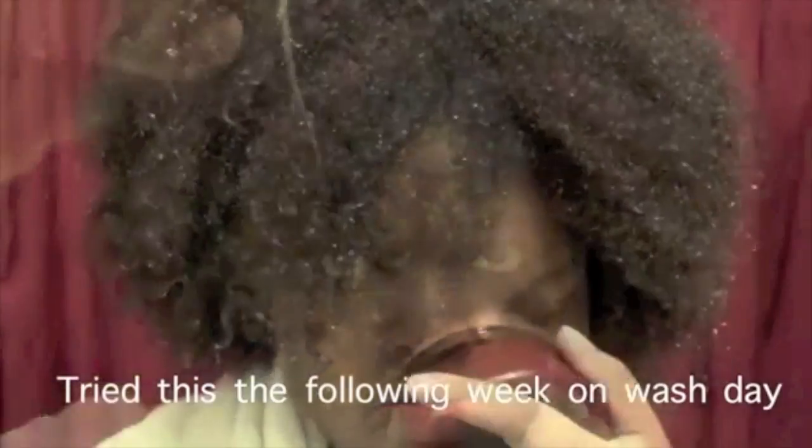Fast forward almost two years later and my hair grew a lot. As you can see, my hair is still very thick and very coarse. I had zigzag curls and I still classified my hair as 4a or 4b.